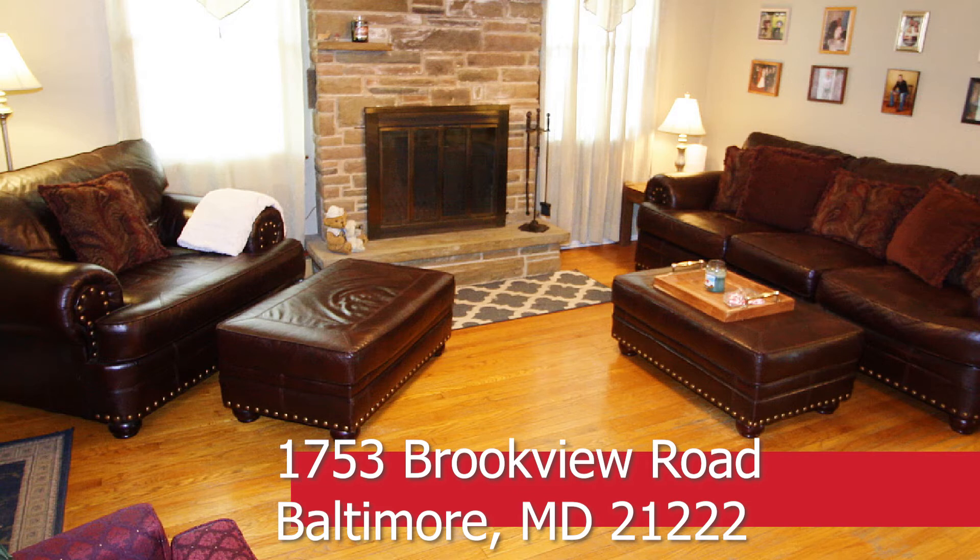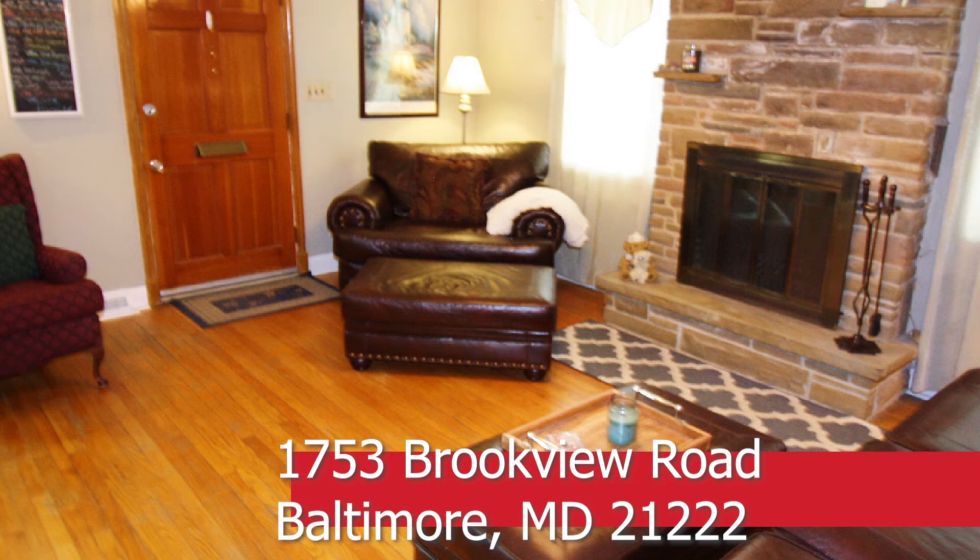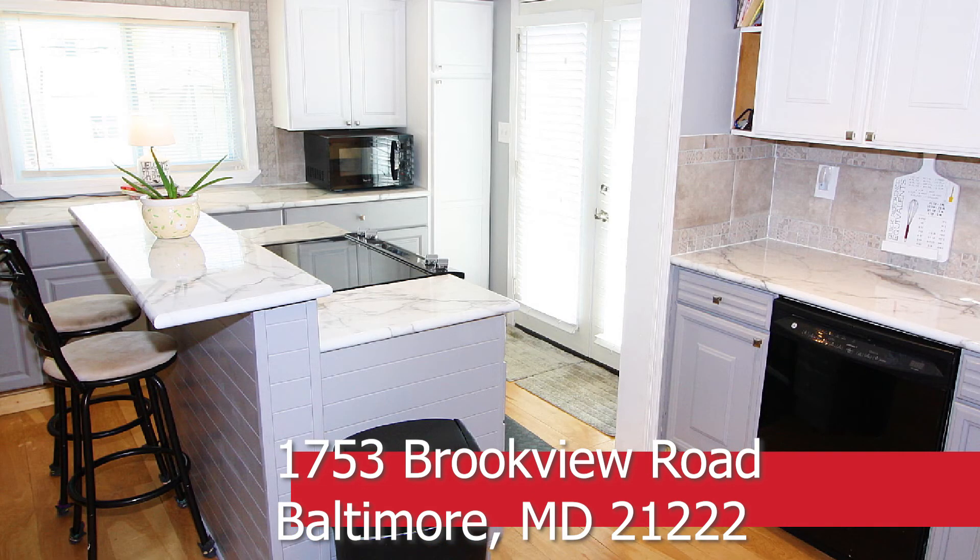The spacious living room has hardwood floors and a stone hearth wood fireplace. The newly updated kitchen is so well thought out to include custom flooring and countertops, an island with flat top stove oven, and tile backsplash.